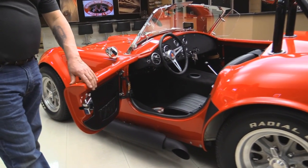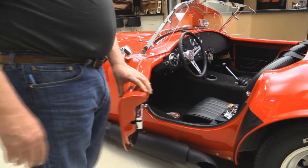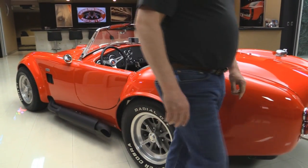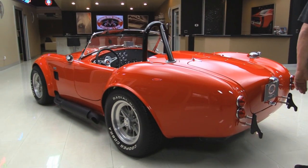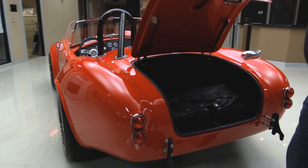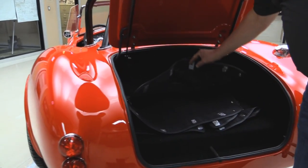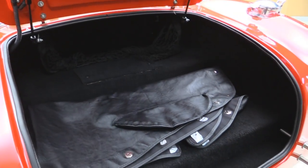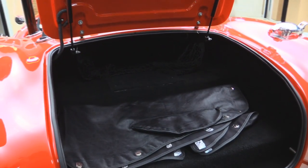Doors operate nice and smooth. It's got the four-point harnesses. That's for the cockpit cover — all those snaps. Tail light lenses look great. Roll bar's blacked out. Inside the trunk here is the cockpit cover, and they've got upholstery back here. Everything looks good.